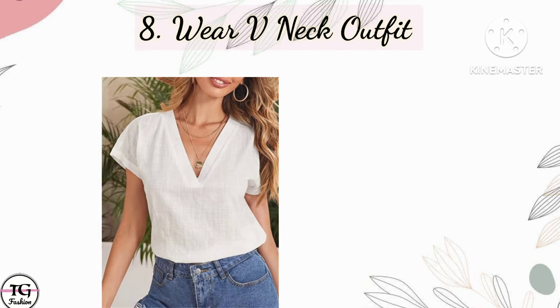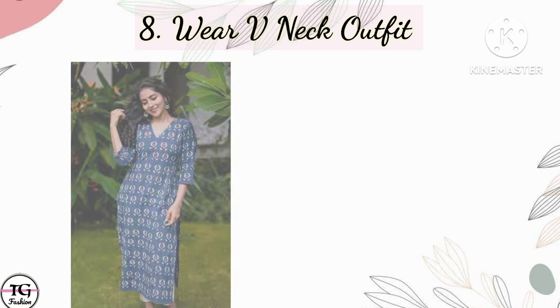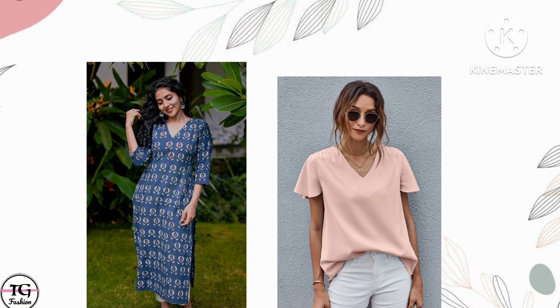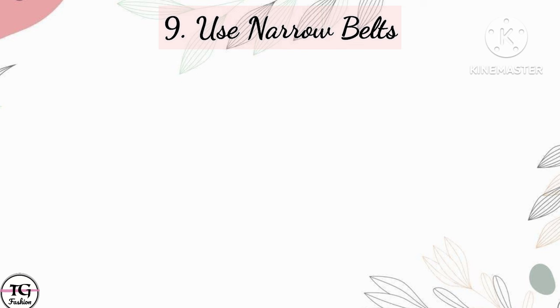Eighth point is wear V-neck outfits. Compared to other necklines, V-neck gives you the illusion of looking taller and this is appropriate for short girls. If you want to know how many types of necklines there are, the link will be available in the I-button, you can check it out from there.